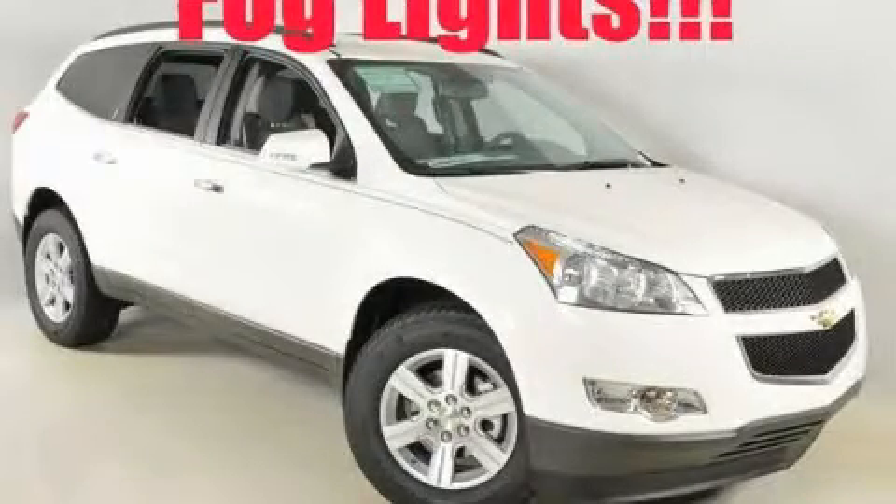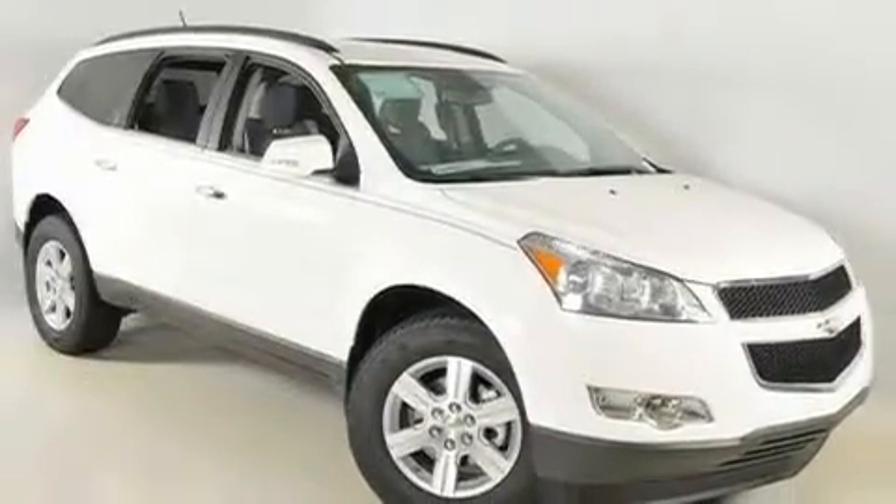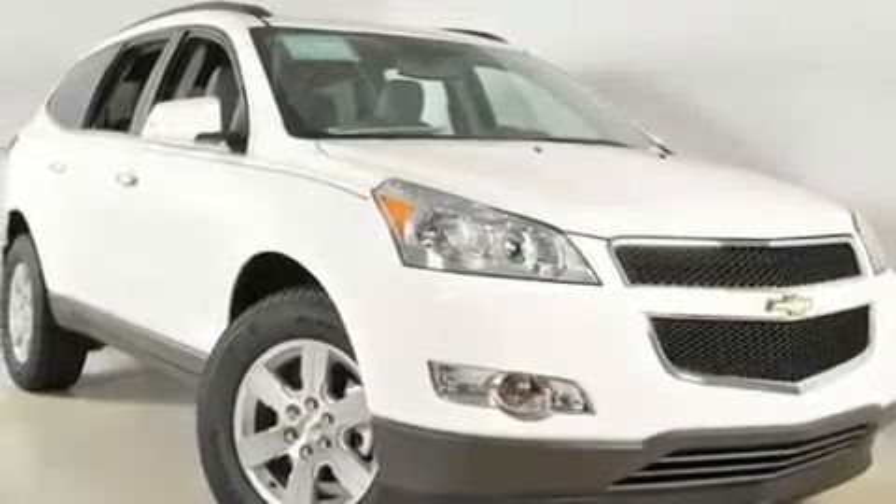This is a brand new 2011 Chevrolet Traverse — safety, space, and comfort. It has a 3.6 liter 6-cylinder engine and a 6-speed automatic transmission.